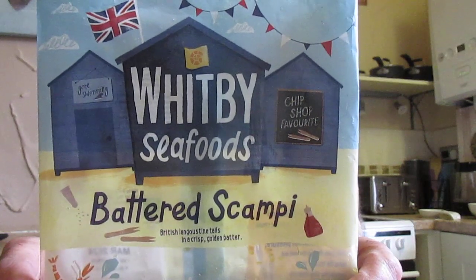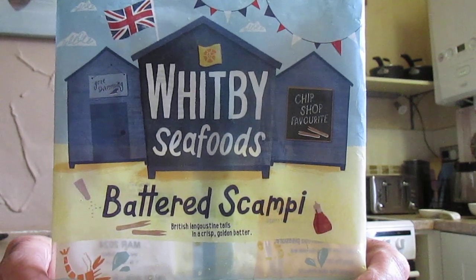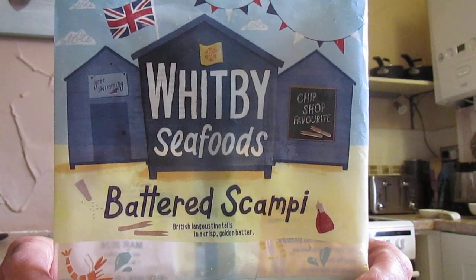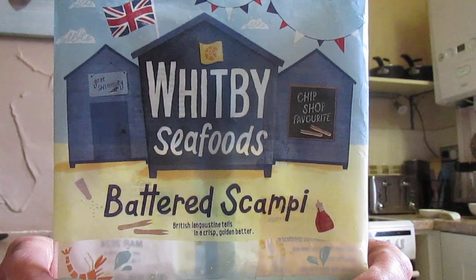Right folks, another taste test today and we are going to try from Whitby Seafoods a chip shop favourite: battered scampi — British langoustine tails in a crisp golden batter. Scampi apparently originates in Italy and scampi means peeled prawn tails. I found these in Farm Foods yesterday; you get 220 grams for one pound 59 pence, and that's what the packet looks like.